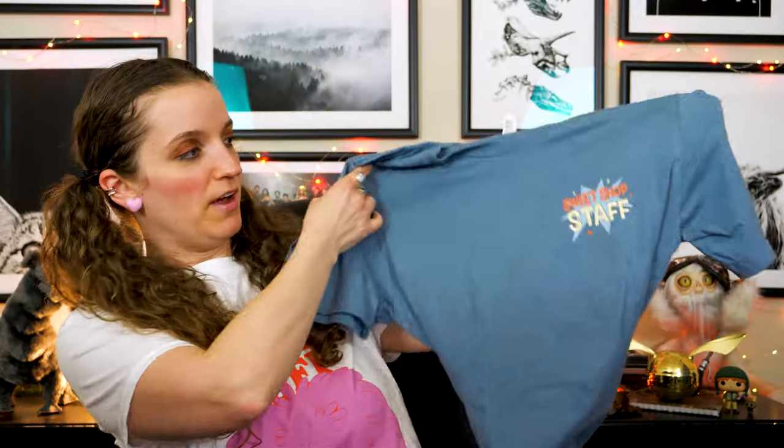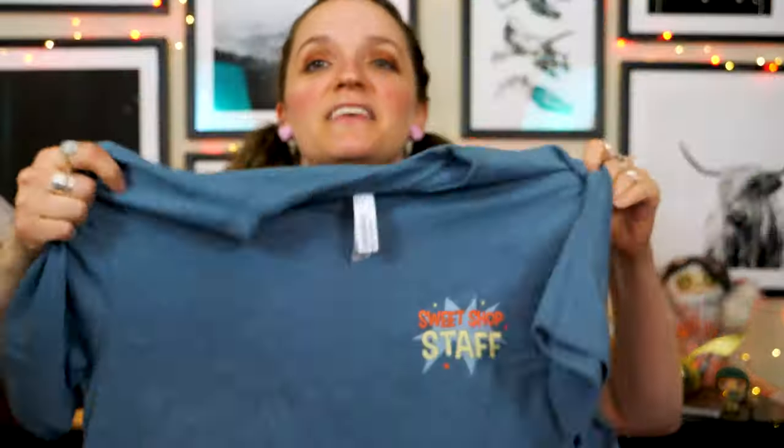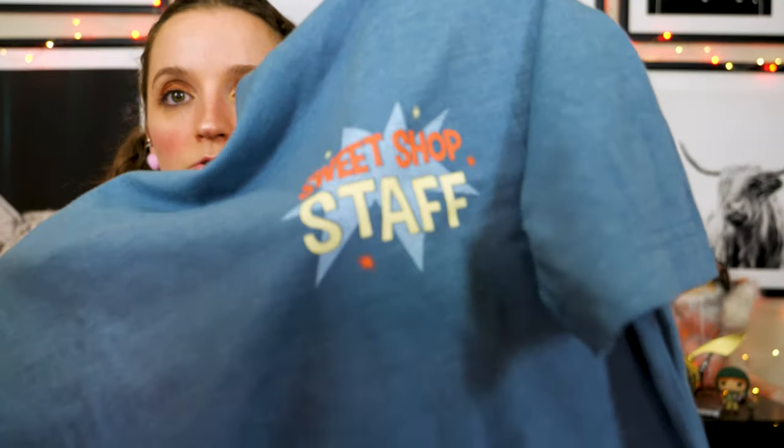Item number two looks like a t-shirt, which I would expect in every one of them — probably a staff tee. There's no guessing which shop: it says 'sweet shop staff.' She's very soft, a blue color. Like all their staff tees, there's one smaller image on the front, normally says 'staff' or something related, and then the main event is on the back.